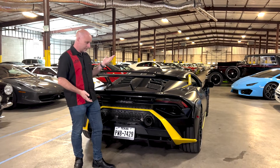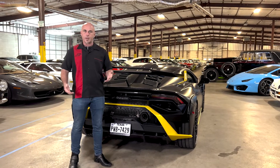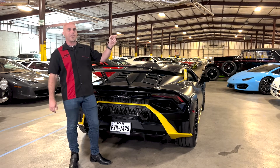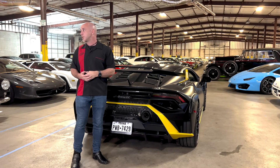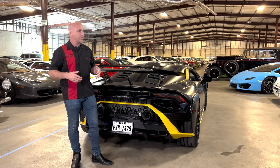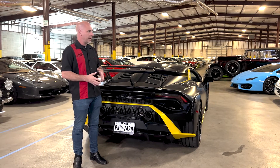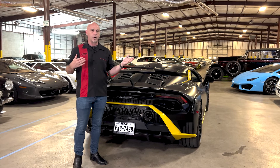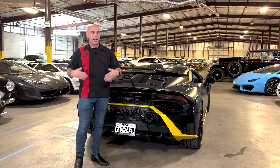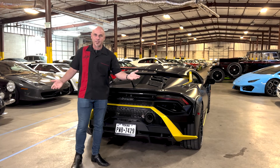Thanks for watching everybody. We've been presenting the Lamborghini Huracan STO today. Keep watching because there's a lot more great content coming your way. I have to thank our owners that do allow us to share these cars — the owner of this car was very kind and nice to let me go through it and share it with you today. Click like and subscribe, keep watching, there's a lot more content coming. Thanks, everybody.